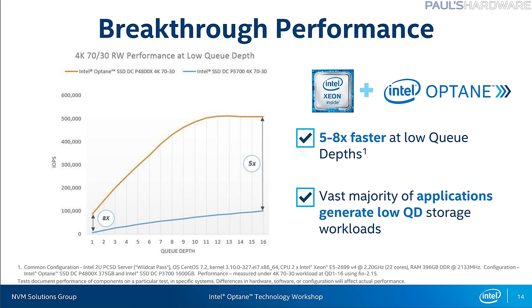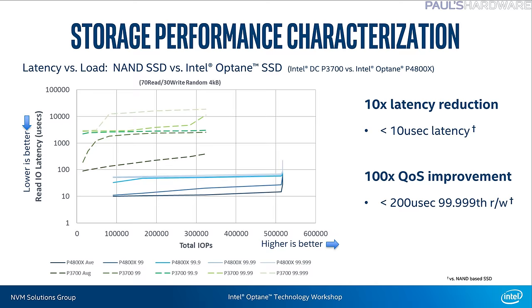Low queue depth performance is also vastly improved. Most SSD synthetic tests artificially load up the SSD to a queue depth of 32 or beyond, which is impractical since most use cases will never go beyond a queue depth of maybe 4 or 5. The P4800X can hit 100,000 IOPS at queue depth 1 and 300K at queue depth 5. Intel also used mixed tests with 70% reads and 30% writes, with minimal latency reduction and great quality of service.